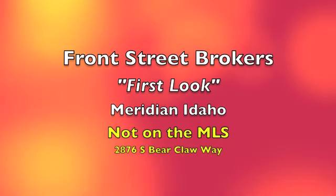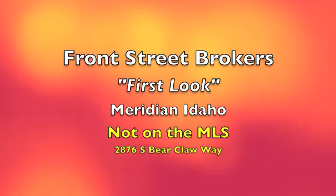Get ready to check out a sweet home that's not on the MLS. It's in Meridian, Idaho, and you are getting an exclusive first look at it before anybody else. Enjoy and call us if you have any questions.